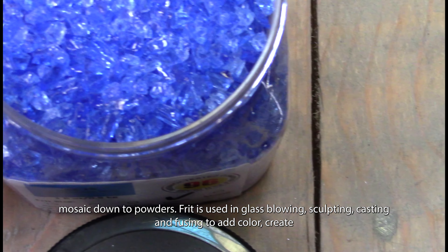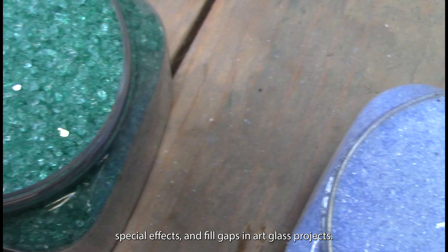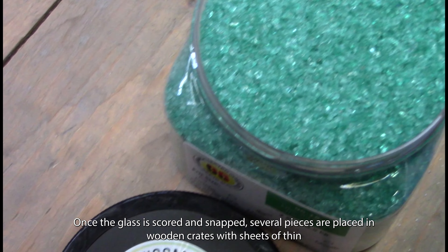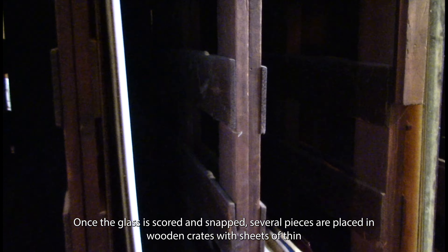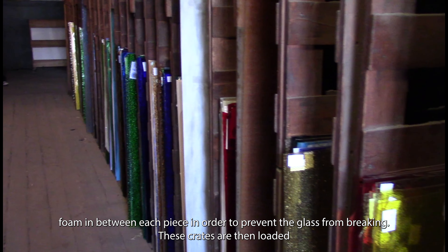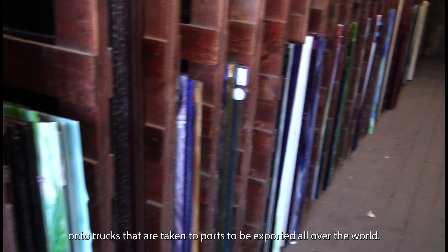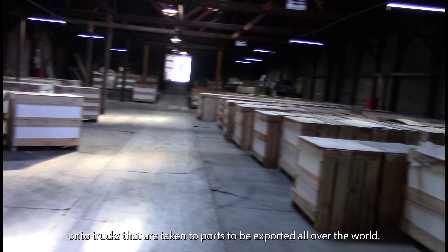FRIT is fusible glass that has been polarized and sorted into different colors and sizes ranging from mosaic down to powders. FRIT is used in glass blowing, sculpting, casting, and fusing to add color, create special effects, and fill gaps in art glass projects. Once the glass is scored and snapped, several pieces are placed in wooden crates with sheets of thin foam in between each piece to prevent breaking, and these crates are loaded onto trucks taken to ports and exported all over the world.